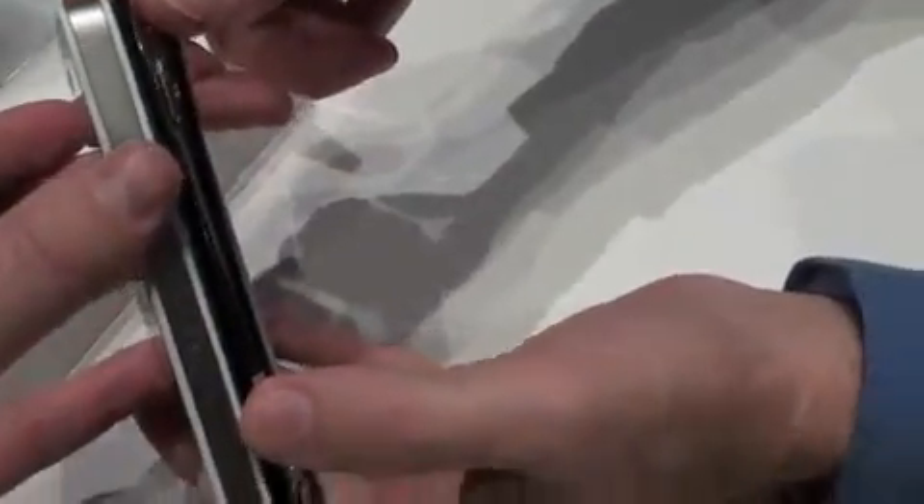I'd love to just do a size comparison here so people can see how thin this really is. If you look at the very middle of the phone, this is actually thinner than the iPhone 4. Yeah, it's an extremely thin device.